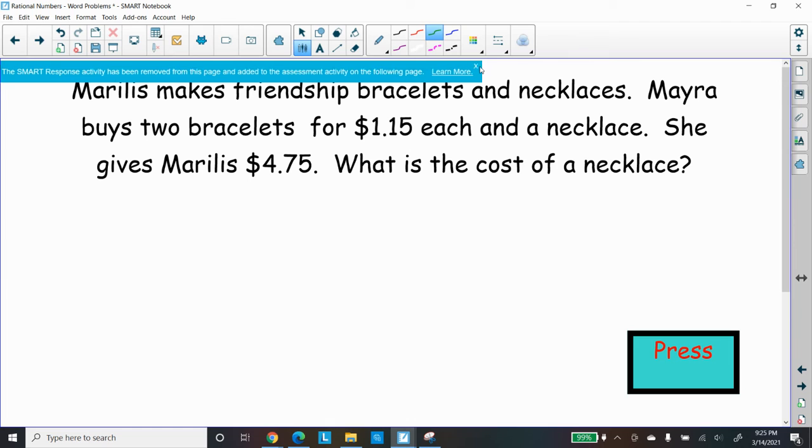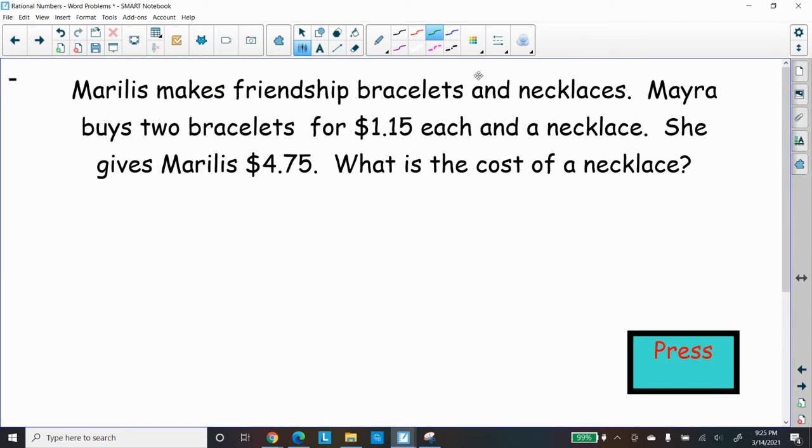Here's a question for you. Morales makes friendship bracelets and necklaces. Myra, her friend, buys two bracelets for $1.15 each and a necklace. She gives Morales $4.75. What's the cost of the necklace? They didn't mention that — so see if you can figure that out like we figured out the backpack.